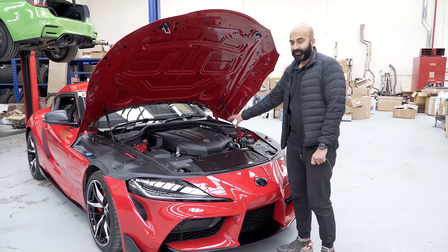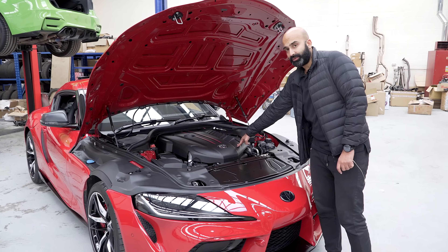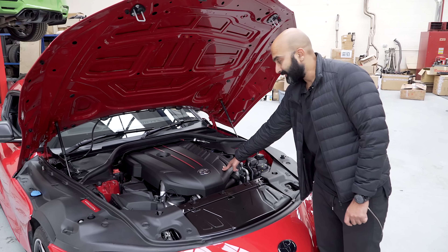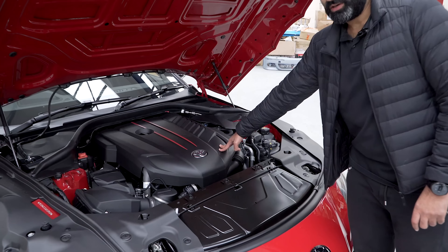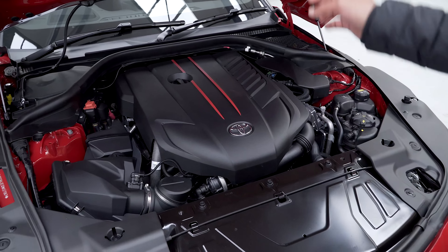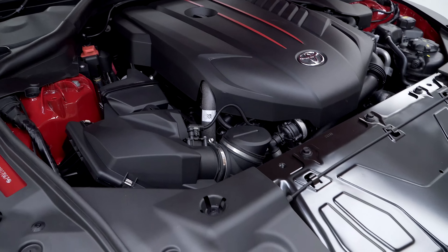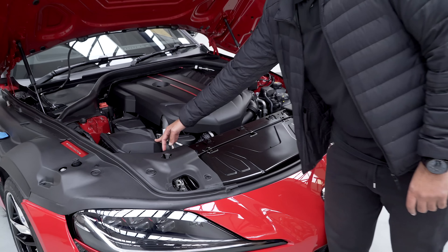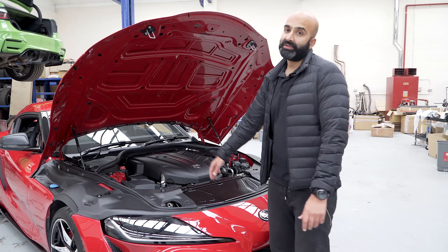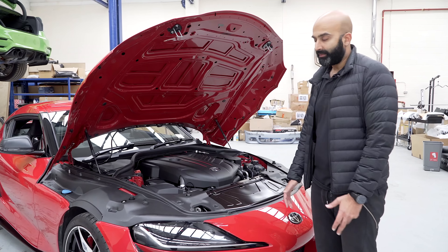Moving on to the engine bay — it's a very familiar power plant. This is a B58 but it's a technical update version you would also find in the Z4. It's actually a very good engine and probably one of the most reliable ones we've seen from BMW in terms of tuning. We have already stage one tuned this car and we will release the figures when we've done a bit more testing. What's going to interest everyone is obviously the air box — we did buy the Z4 to accelerate our development on the Supra and we're very close to finishing the kit, so follow the channel and we'll reveal more details about that intake and what we're going to do in terms of providing more power and more sound.